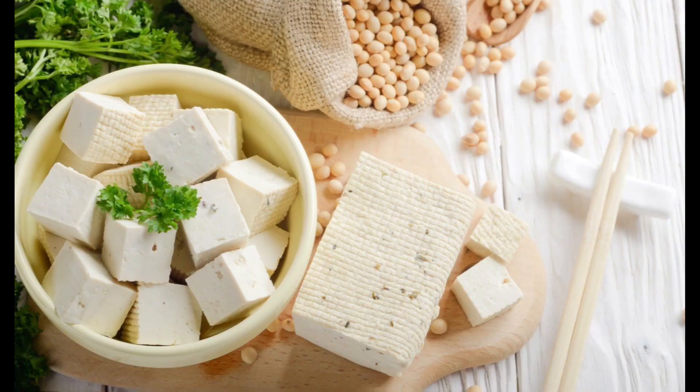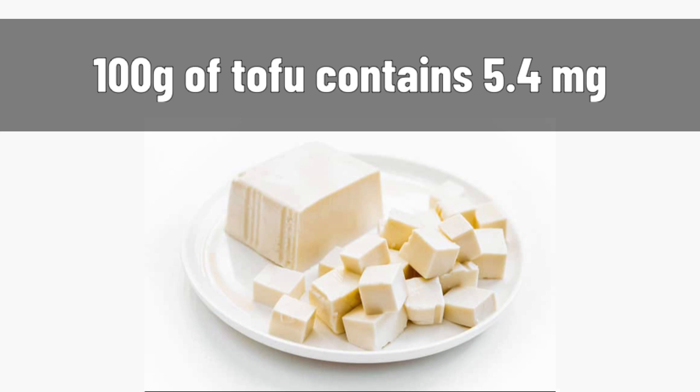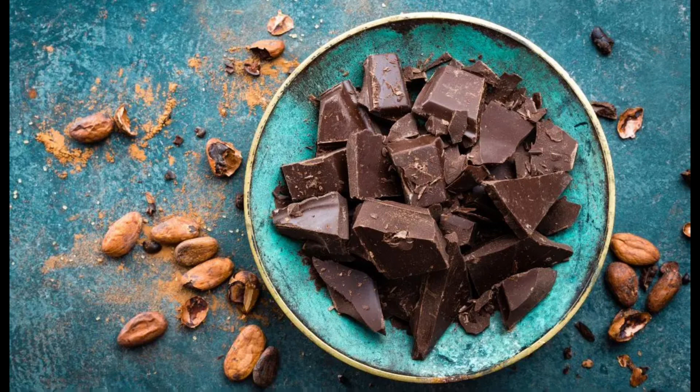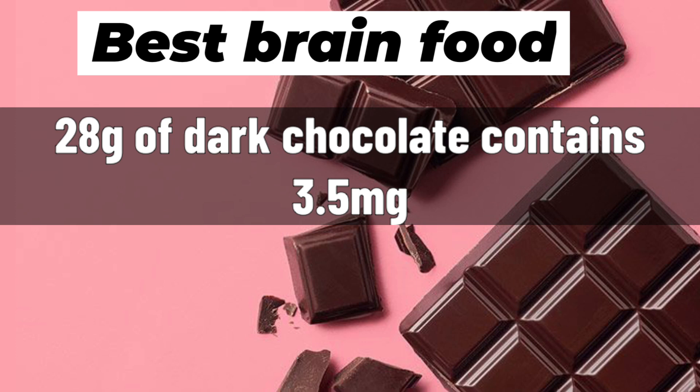8. Tofu: Tofu is a soy-based iron source, a food prepared by coagulating soy milk. 100 g of tofu will provide 5.4 mg of iron and will also decrease the risk of heart attack. 9. Dark chocolate: Dark chocolate is rich in iron, increases immunity, and controls cholesterol. It is best brain food and has antioxidant properties.